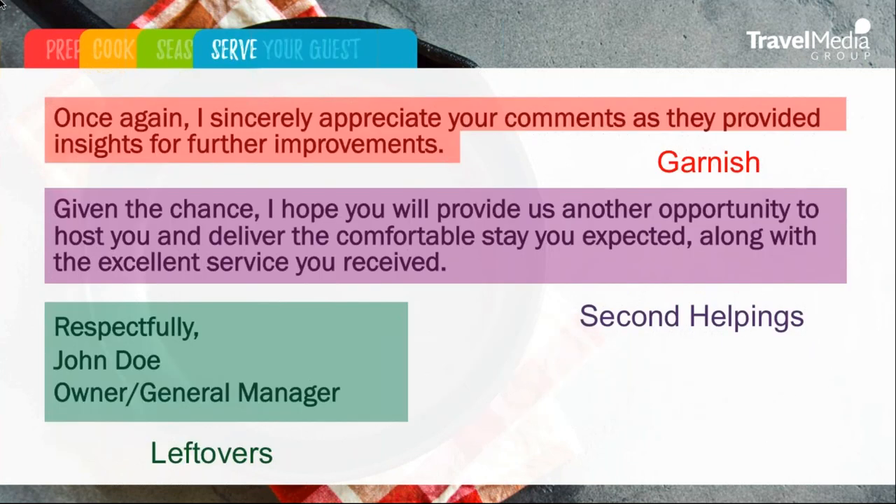Lastly, when we're serving the guests, we're going to add that garnish — ending with a positive comment: 'I sincerely appreciate your comments as they provide insights for future improvements.' And again, that most critical point in the review response: we're asking for second helpings, asking that traveler to come back and receive that excellent service. And lastly, we're wrapping up the leftovers with our name and position.